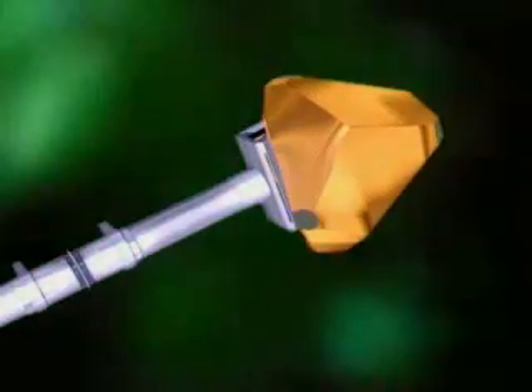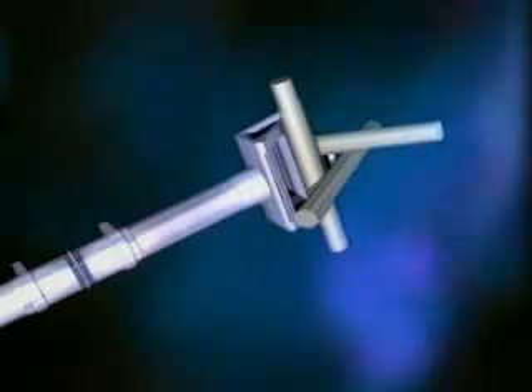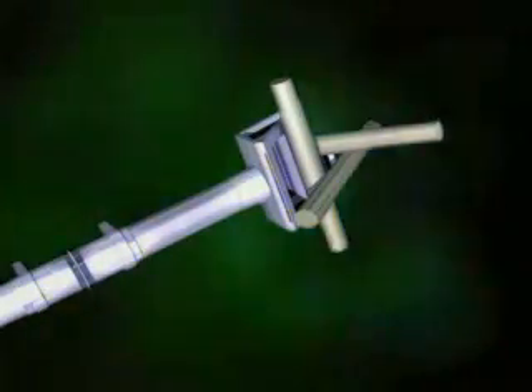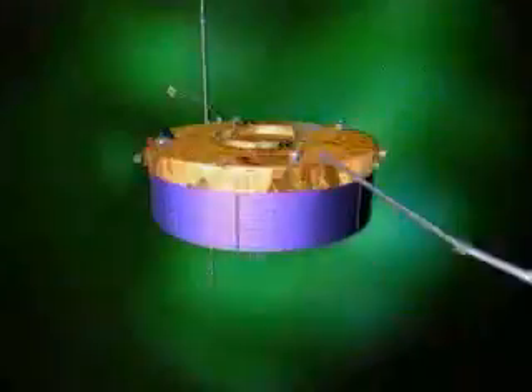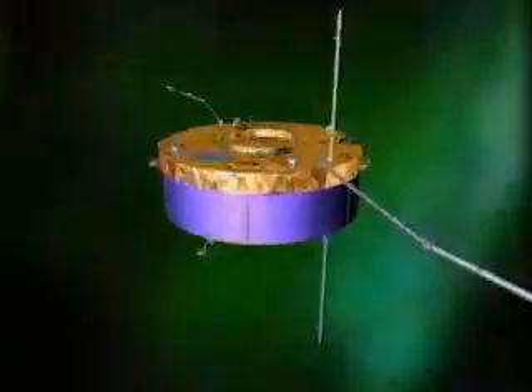The other magnetometer instrument, known as STAFF, uses three coils on the end of another five-meter boom to detect magnetic oscillations. It's looking for waves in the electrically charged gas, which can travel at thousands of kilometers per second.